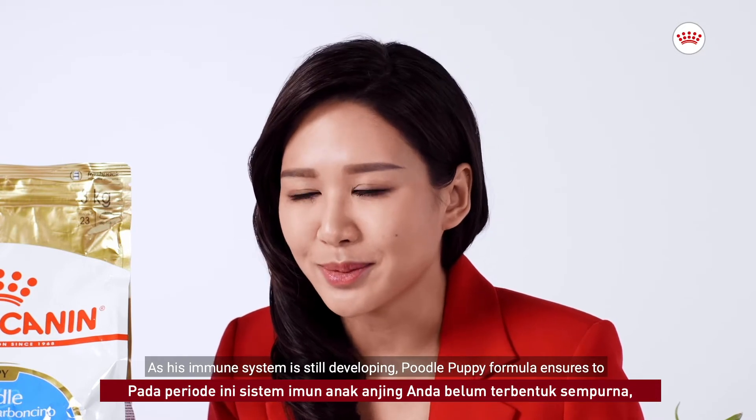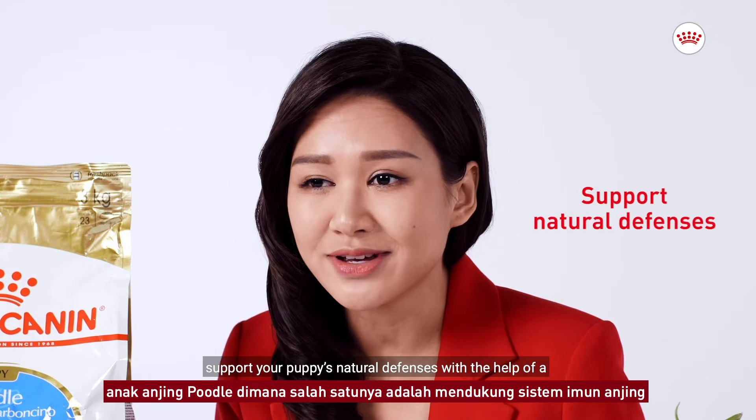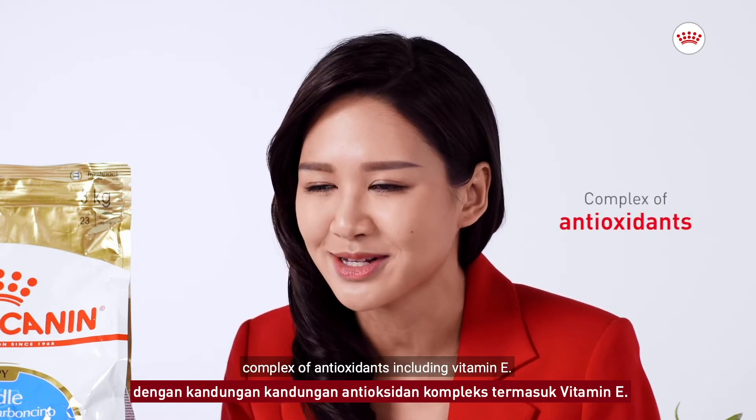Growth is a crucial period. As its immune system is still developing, Poodle Puppy formula ensures to support your puppy's natural defenses with the help of a complex of antioxidants, including vitamin E.